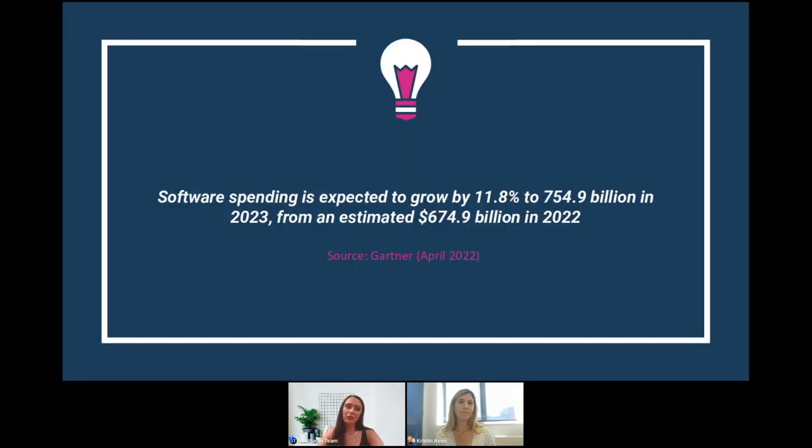Whichever scenario you fall under, for any business in the 21st century, understanding software escrow services is essential. A recent study by Gartner claims that software spending is expected to grow by more than 11% to almost $755 billion in 2023, from an estimated $675 billion in 2022. The truth remains that in the real world, software failures do happen, so your business needs to ensure it will remain fully functional — and that's exactly where a software escrow service comes in.